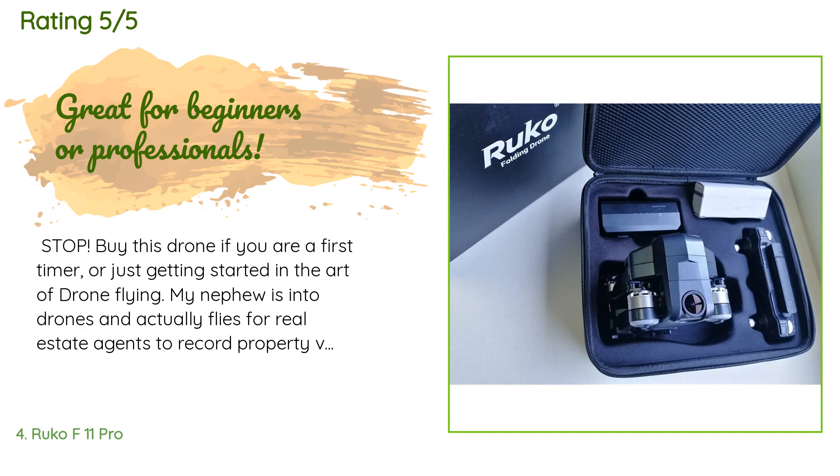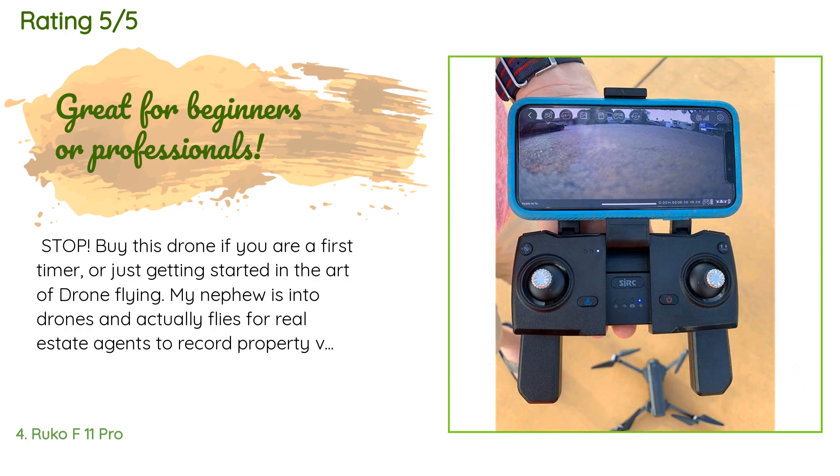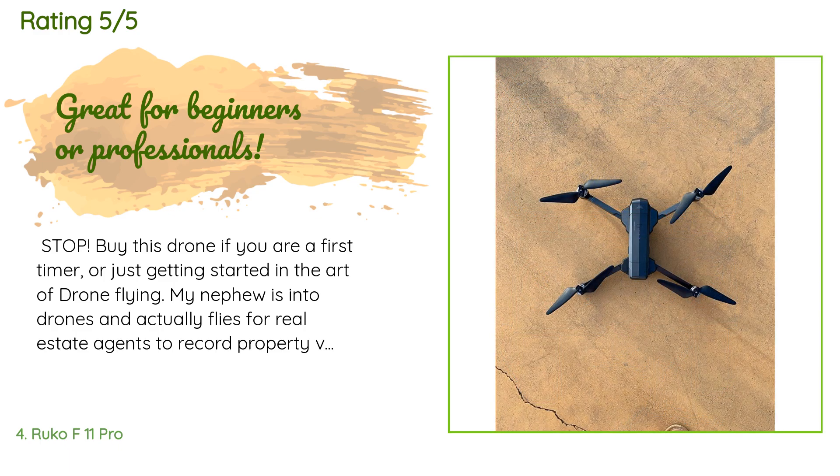This product is available on Amazon for $299. The average rating is 4.4 stars with more than 2,889 customer reviews. A customer said: 'Stop — buy this drone if you are a first-timer or just getting started in the art of drone flying.'